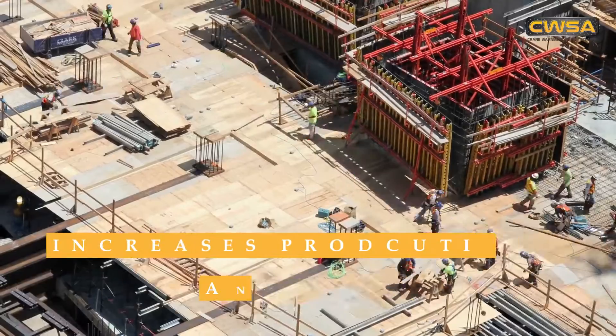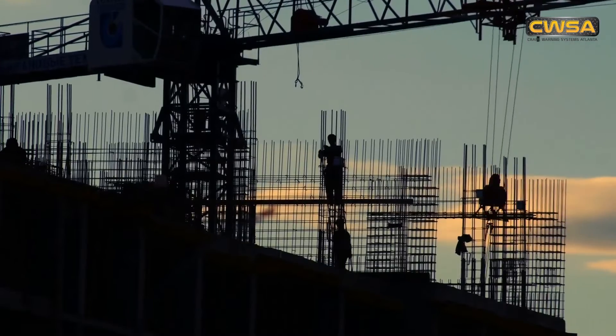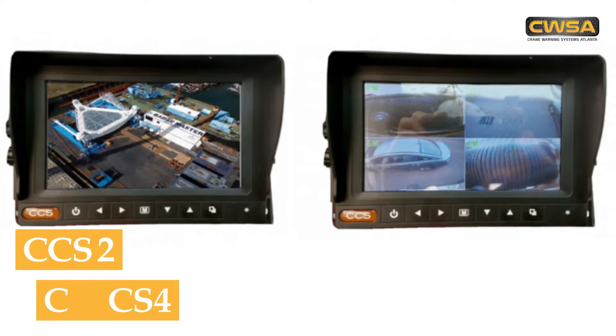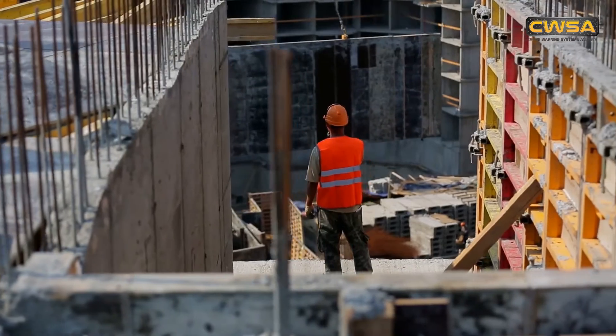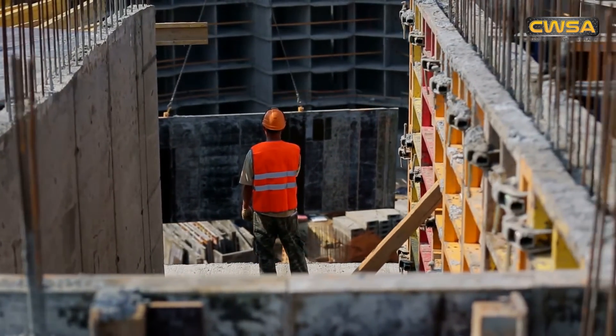Having these cameras can also increase the productivity and speed of the job. Crane Warning Systems Atlanta has the Crane Safe Load Monitoring System models CCS2 and CCS4, that come in two and four camera kits. It is perfect for monitoring the winch on the crane or any other blind spots there may be.